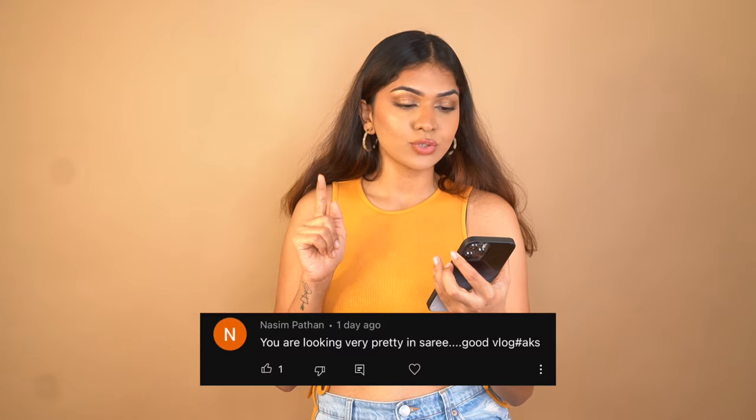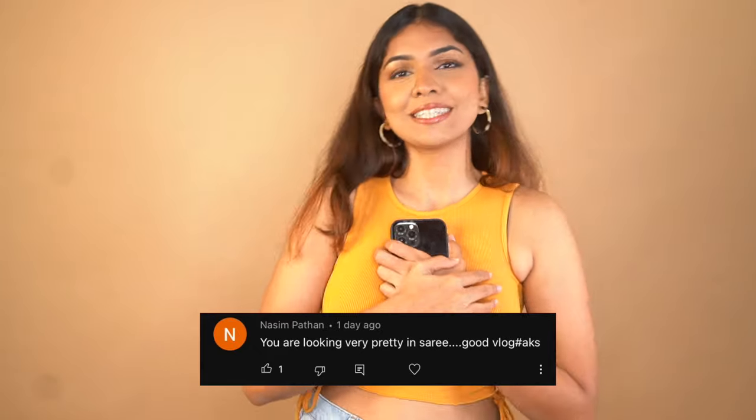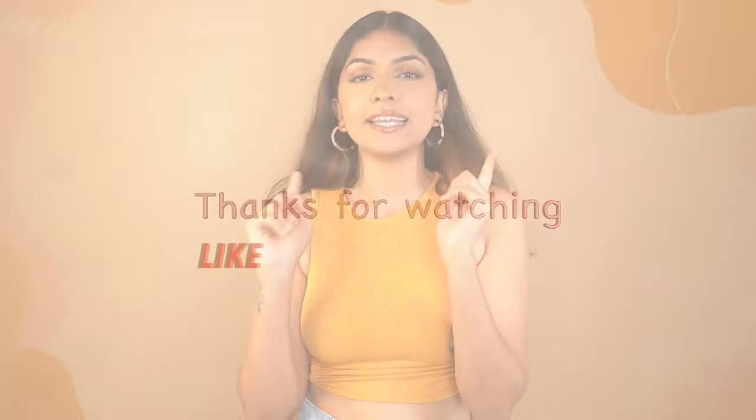That's about it for this video! I hope it was useful and you liked the pieces. If you're interested in shopping any of these, check the description box — all the links are there. Definitely wait for part two, which will be the winter wear collection. This video's shoutout goes to Nazeem Bhatan — thank you for always loving and supporting, it means the world to me. If you want to be part of the next video's shoutout, comment below using the hashtag AKS. Thank you so much for watching — see you in my next video!